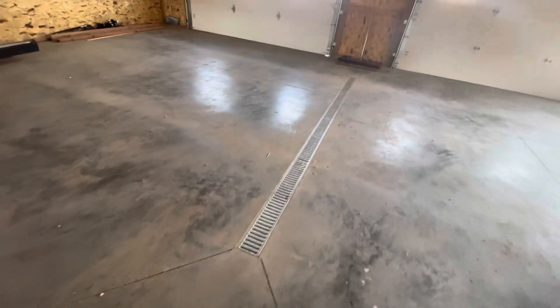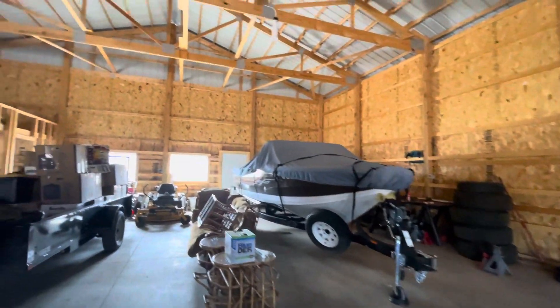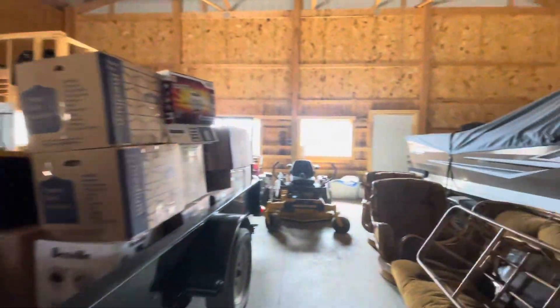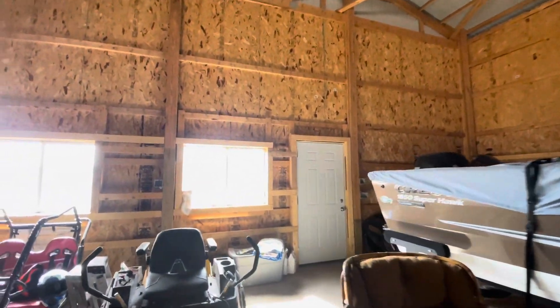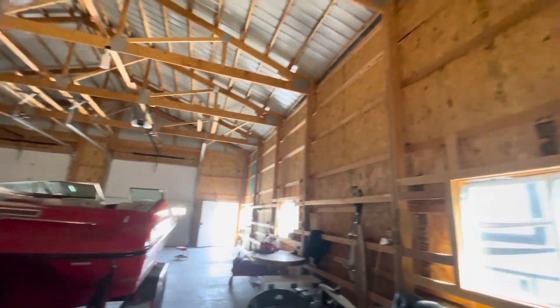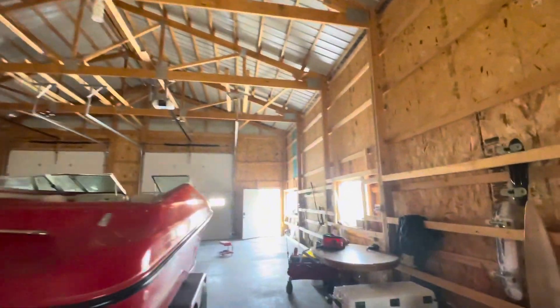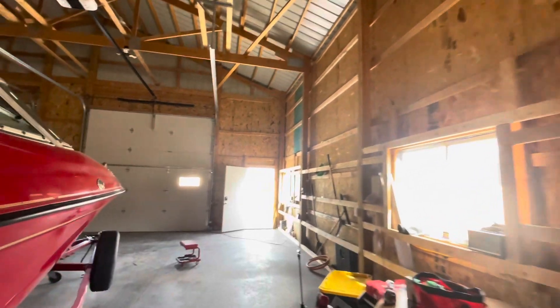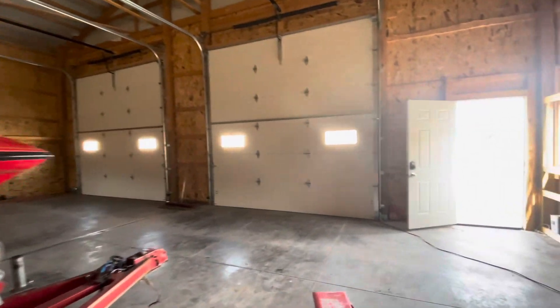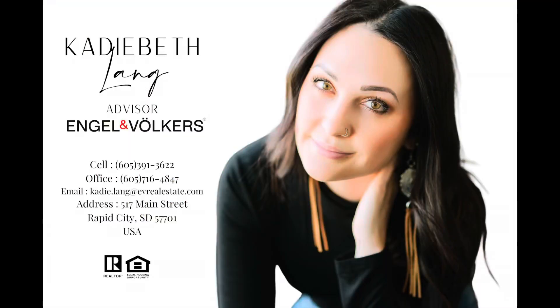In conclusion, 13215 Rotunda Court represents a rare opportunity to experience luxury living in the peaceful surroundings of Piedmont, South Dakota. From its meticulously maintained interior to its expansive outdoor amenities, this property offers the perfect blend of comfort, elegance, and functionality. Whether you're seeking a tranquil retreat or a space to pursue your hobbies and passions, this residence has it all. Don't miss your chance to make 13215 Rotunda Court your new home.